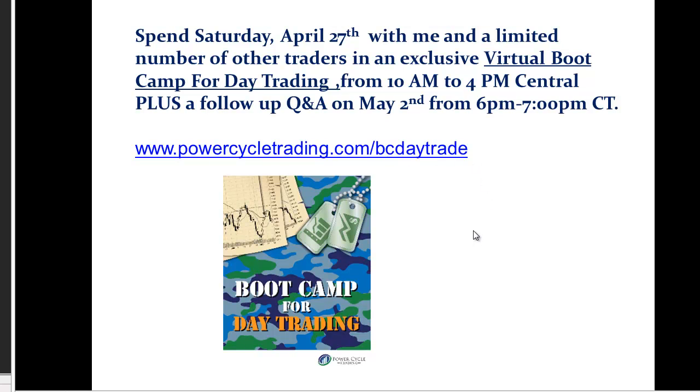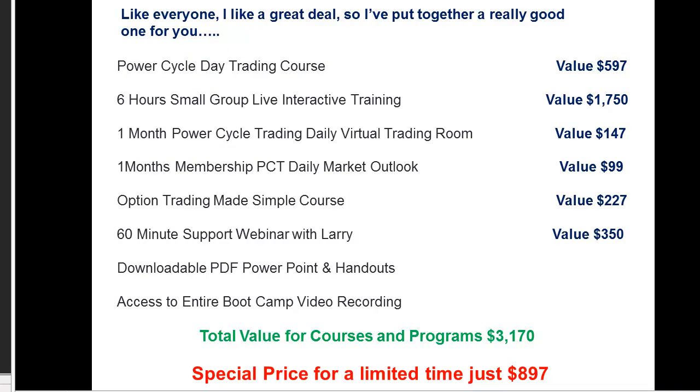This will also be posted on the email of this video. It's going to be a really great day for learning to day trade using our PowerCycle trading model. I like great deals, so I'm giving a great deal here for anybody that joins me. You get a choice of your PowerCycle day trading course — we have a futures and a stock day trading course — and you'll get the invite to this training session, which will be over six hours.